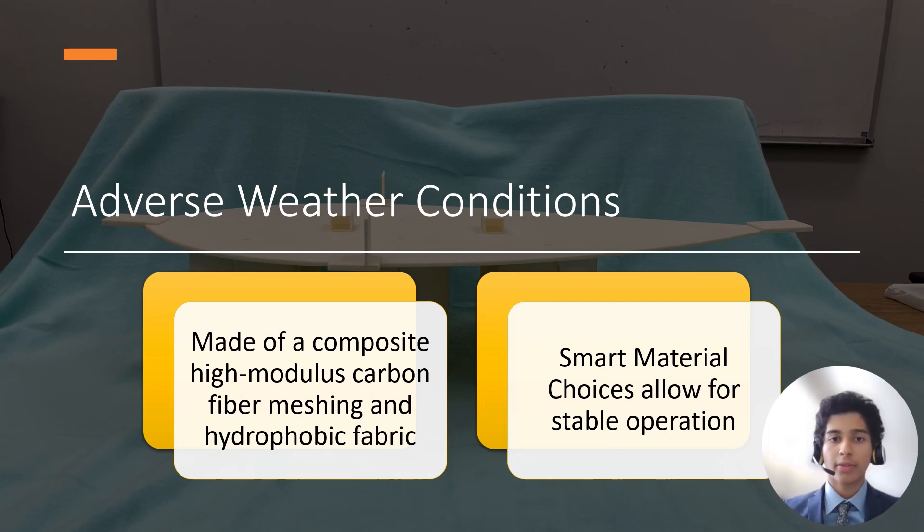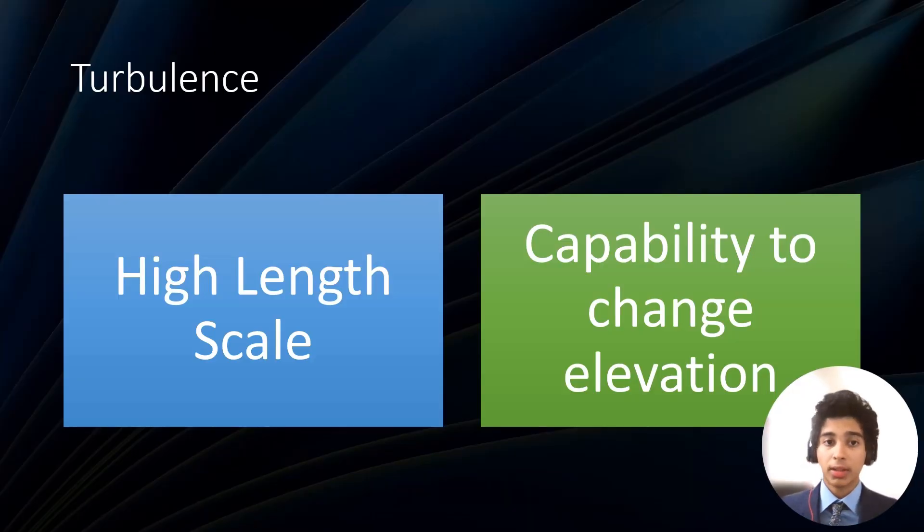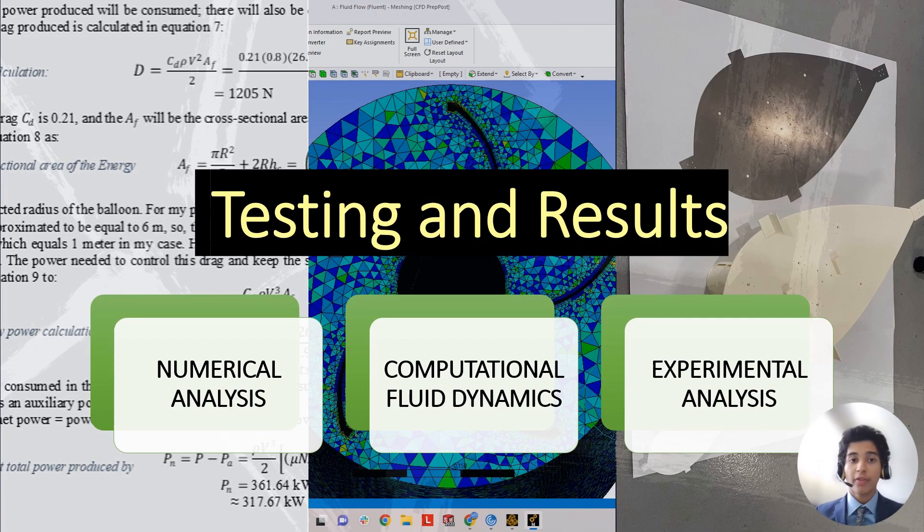The 40/60 carbon fiber-to-fabric composite offers durability while being lightweight. Wind turbulence may seem like a big issue; however, the wind velocities are very consistent and the turbulent length scale is relatively high, reducing the severity of wind turbulence. To verify the feasibility of my design, I conducted a range of analyses, including numerical analysis and computational fluid dynamics simulation using Fluent on a supercomputer.